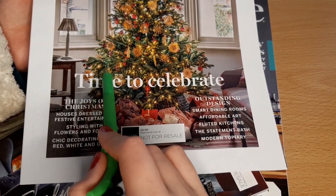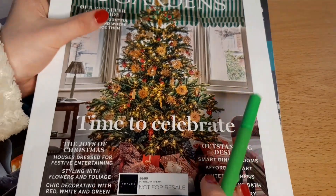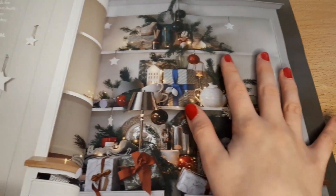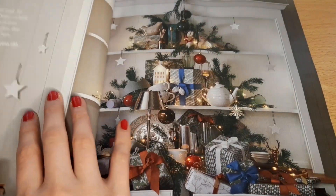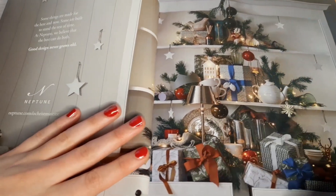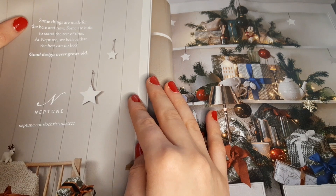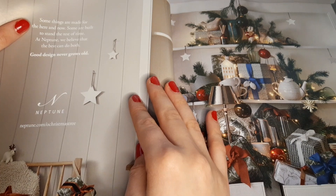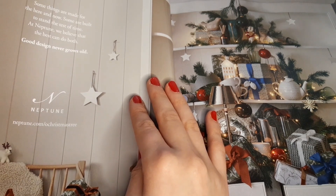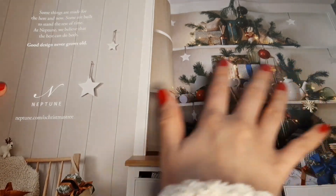And here it says 'time to celebrate.' Such a pretty little Christmas display. It says here: some things are made for here and now, some are built to stand the test of time. At Neptune we believe that the best can do both — good design never grows old. I'm thinking maybe it's a furniture company. Maybe this is their furniture.